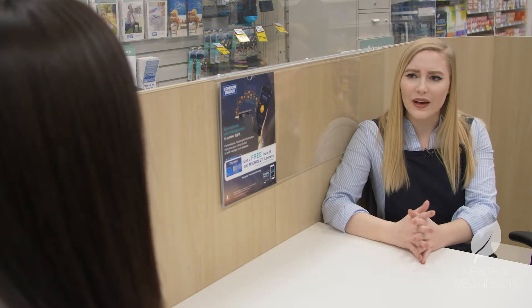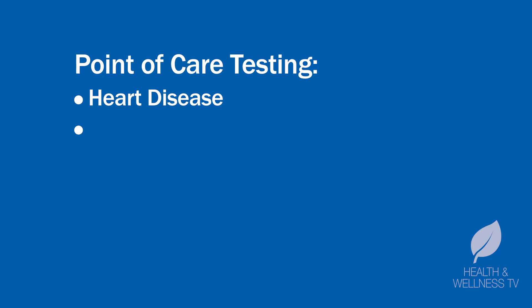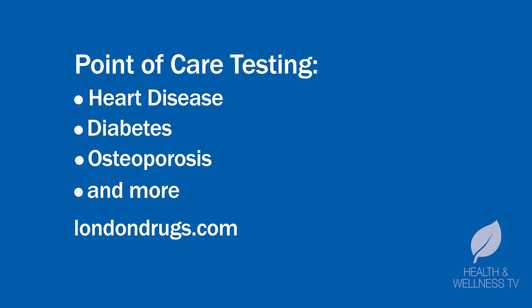And that's not the only kind of testing that you do, right? Absolutely. We have a variety of point-of-care tests for heart disease, diabetes, osteoporosis, and a bunch of other conditions. Visit londondrugs.com/point-of-care-testing for screening locations and to learn more.